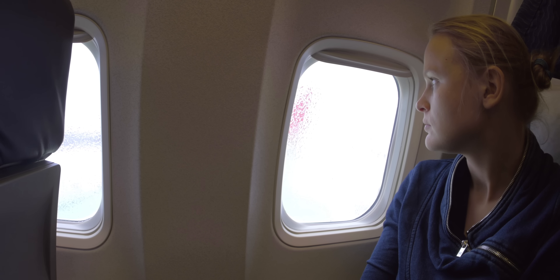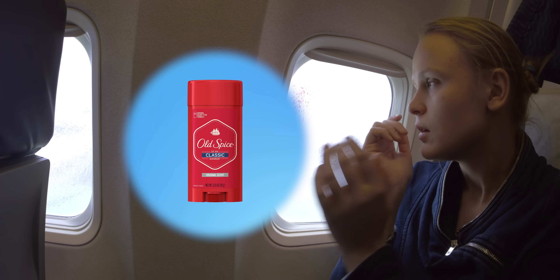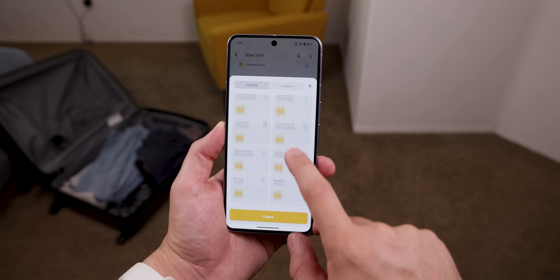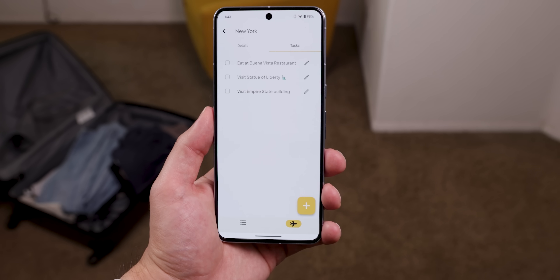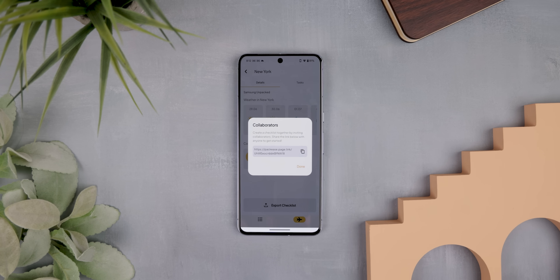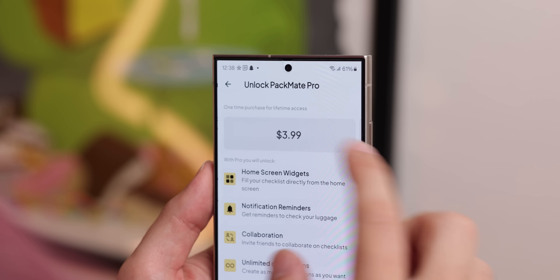We've all forgotten to pack something on vacation — a laptop charger, deodorant, you name it. To save myself from future headaches I now use Packmate, an awesome travel companion app that automatically gives me a list of all the essential things I'd need for any trip. I can add personal items, tasks to do during the trip, and it shows real-time weather updates for my destination on those specific dates so I know what clothing to bring. I can even invite others to collaborate on the list, and it has a stylish widget to mark things off quickly. Some features require an in-app purchase of $3.99.